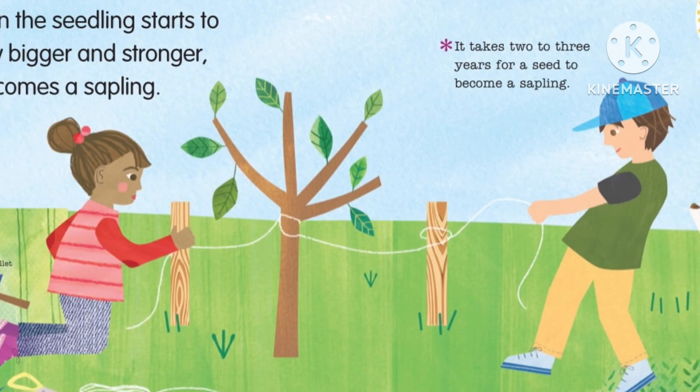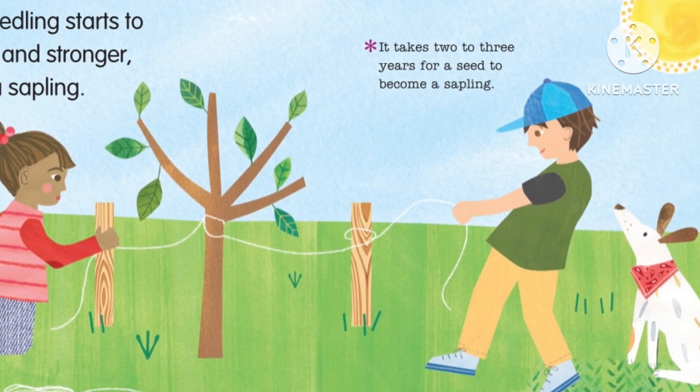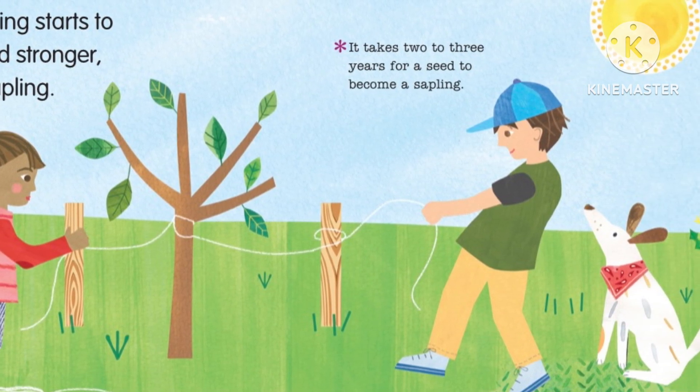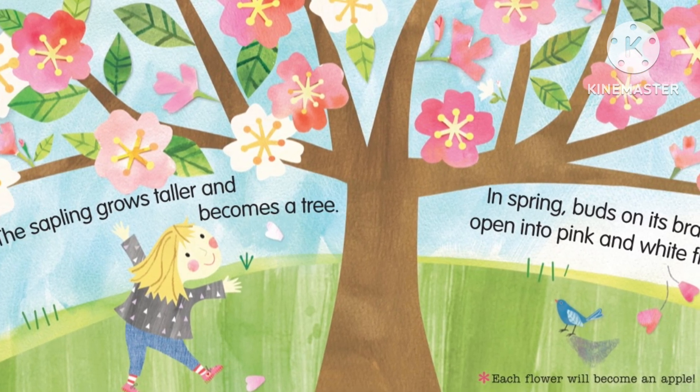When the seedling starts to grow bigger and stronger, it becomes a sapling. It takes two to three years for a seed to become a sapling. The sapling grows taller and becomes a tree.